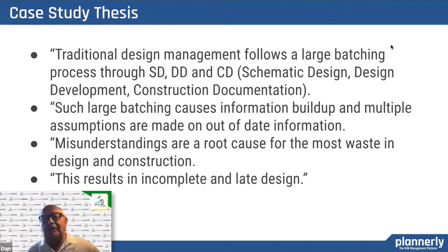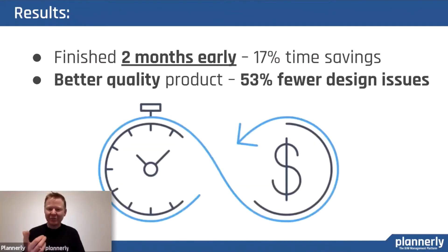The owner's hypothesis was that traditional design management — the SD, DD, CD process — follows a large batching process, and that makes information build up with a lot of assumptions that are out of date, and misunderstandings then become a root cause for most of the waste in design and construction. That jives with my experience and it results in incomplete and late design. The theory worked out — we didn't hit the 70-odd percent, but 53% on a real live job and two months early. Pretty good.